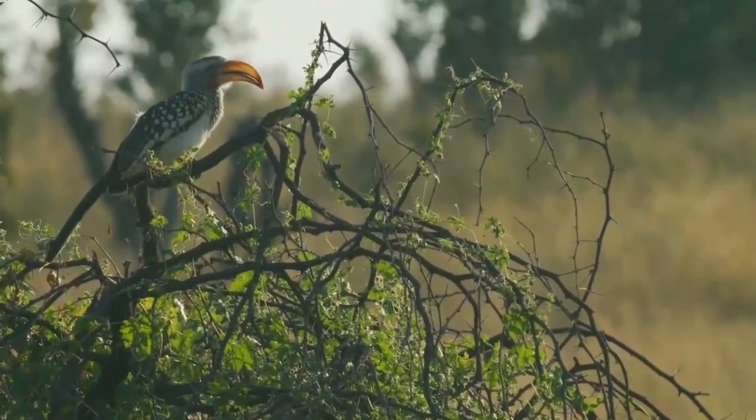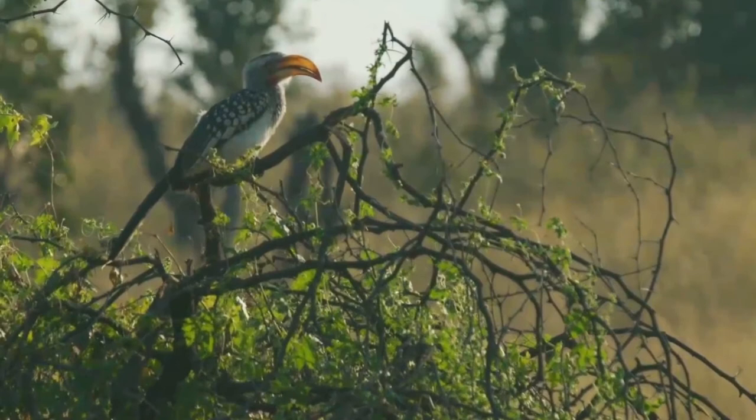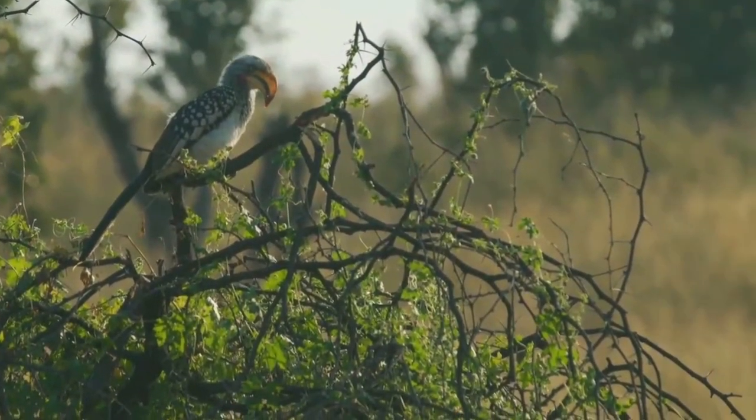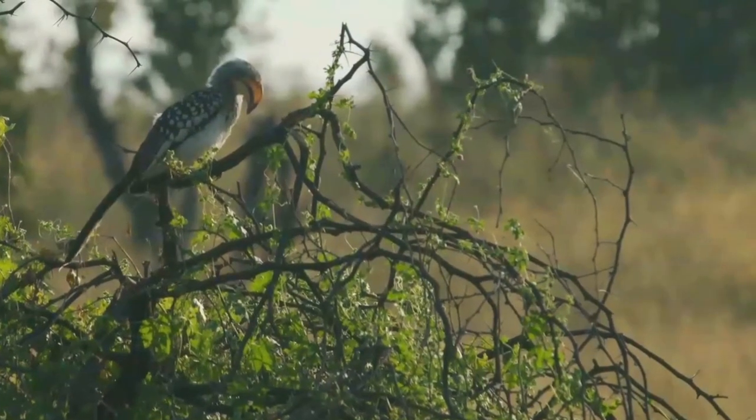Males are generally bigger than females, but there is overlap between the sexes. The size difference of the beak is a fairly reliable way of differentiating sex in wild hornbills.